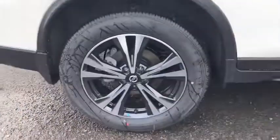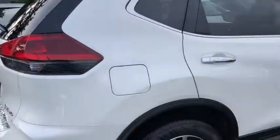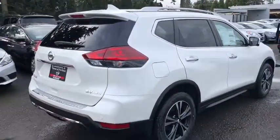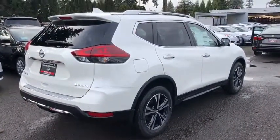Here are some of this vehicle's great options: stability control, remote engine start, traction control, anti-lock braking system, keyless entry, power lift gate, steering wheel audio controls, backup camera, all-wheel drive.